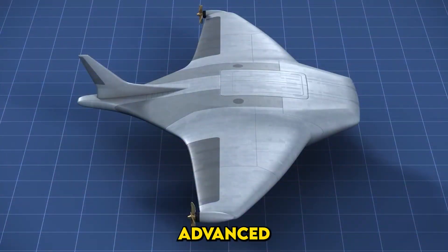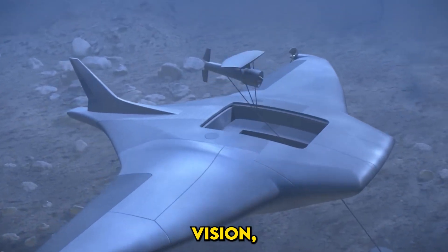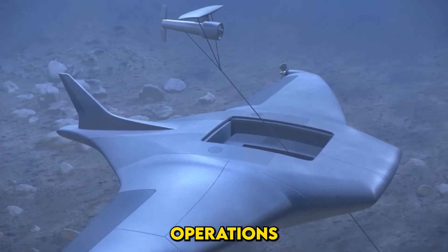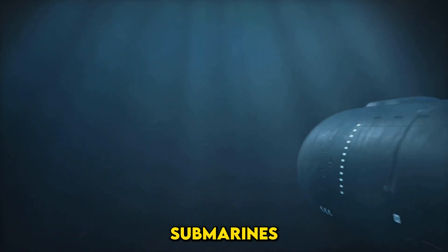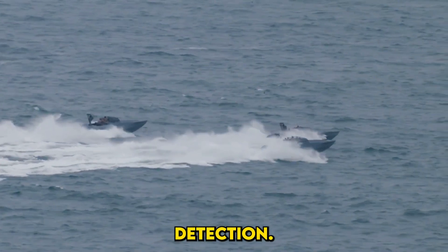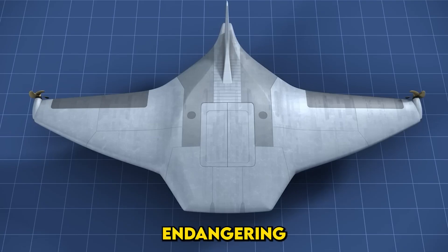In 2018, the Defense Advanced Research Projects Agency, or DARPA, conceived the Manta Ray project with an ambitious vision: a system that could endure months underwater without human intervention. Modern underwater operations face significant constraints — traditional drones rely on battery life and frequent surface resupply, while submarines require vast logistical support and carry risks of detection. The US Navy needed a solution to bridge these gaps, one that could provide constant presence in contested waters without endangering sailors.